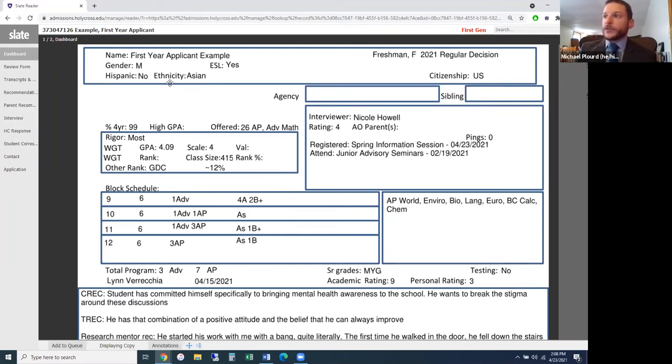We also have citizenship status, ethnicity and cultural information based on what the student chooses to provide — all optional. You'll notice tags here as well. In this case, the student is a first-generation student, meaning they are the first in their family to attend a four-year college or university in the United States. There's also a blank space here which would typically be populated with the student's high school information.